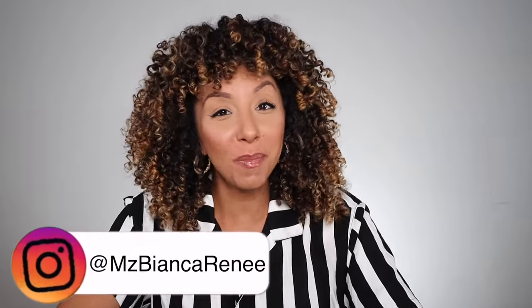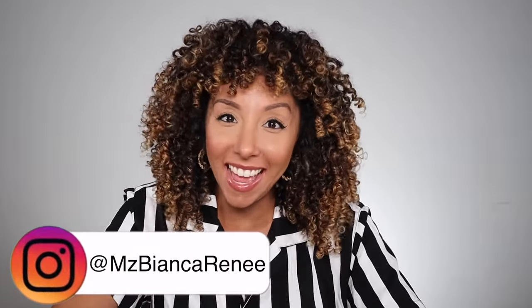Hey curl friends, I'm Bianca Renee and you're watching Bianca Renee Today. Today just might be one of the most important curly hair videos you will ever watch, especially if you're new to the curly girl world — and that is choosing the best styler for you and your hair. So many of you are just grabbing stylers that say 'curly' on it and then wondering why your hair isn't looking the way you want.